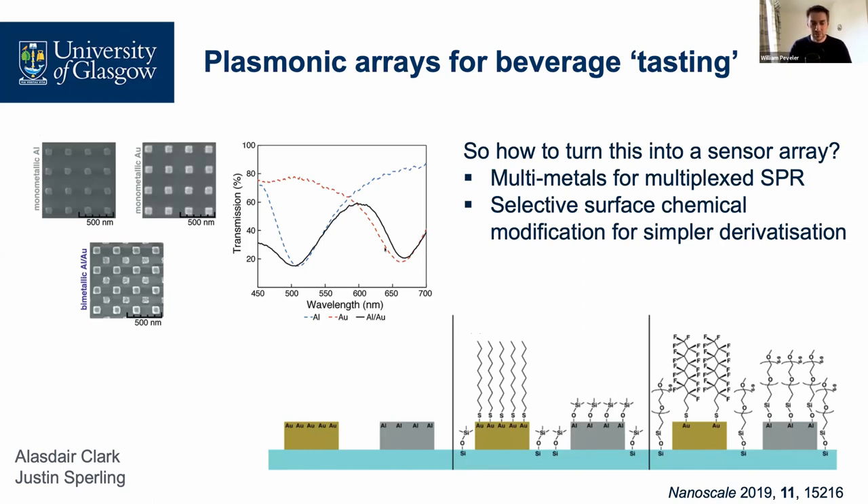This gives us two different sensor elements on one chip, enabling us to start multiplexing. Even better, we can do selective chemical modification: thiols modify the gold, and a silane modifies the aluminium through its thin aluminium oxide coating layer — so we can add two chemistries to these multi-metal sensors in one pot. Justin built a set of these with different pairs of chemistry on each, giving us our multiplexed array.